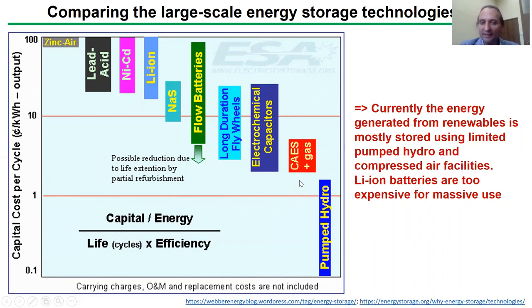Obviously, the amount of such facilities is not sufficient to solve the problem. Furthermore, we want to be independent of geographic locations in order to realize massive implementation of renewables. Therefore, we need some scalable and low-cost battery technology, and in this context lithium-ion batteries are still too expensive.